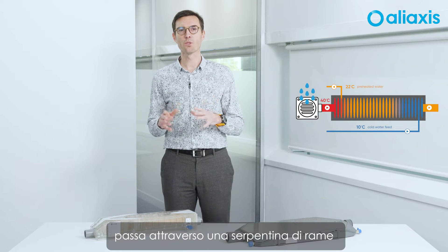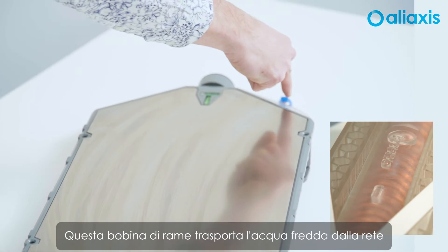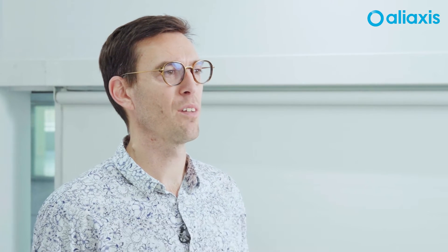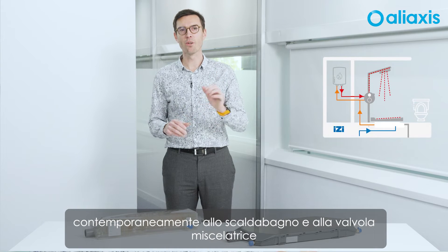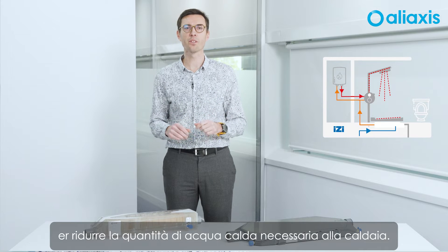As the water goes down the drainage system, it passes through a copper coil installed inside the XIFO device. This copper coil carries the cold water from the network to the thermostatic shower mixing valve. The coil benefits from the fatal heat of the wasted hot water to preheat the cold water from 10 degrees up to 22 degrees. The most efficient installation is when the preheated water goes at the same time to the heater and the mixing valve, in order to reduce the quantity of hot water required by the heater.